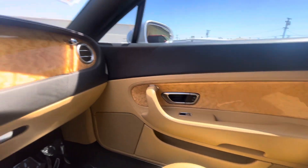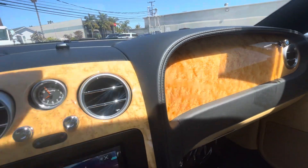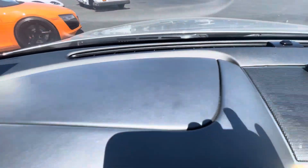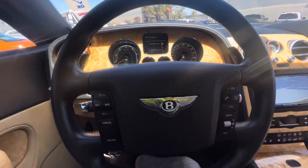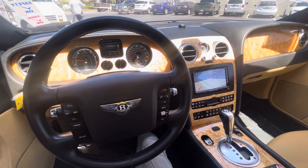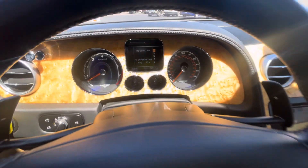That door panel is looking very clean, and again the wood on this car is in fantastic condition. Take a look at the dash. Engine sounds good and healthy, and you're at 36,581 miles.